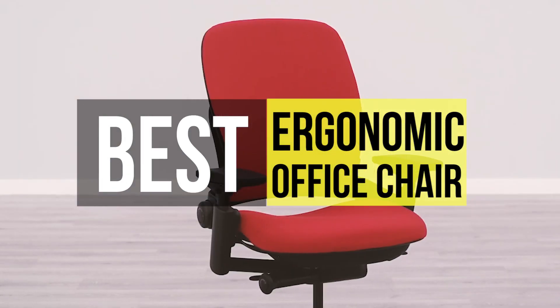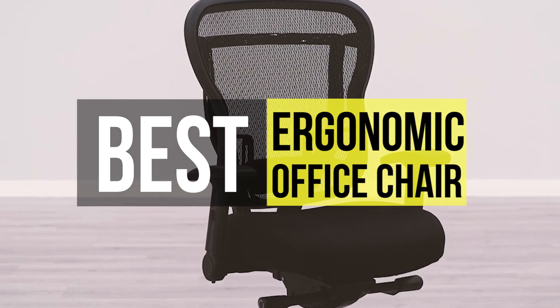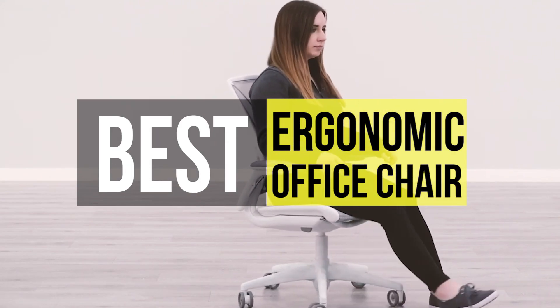Finding the right ergonomic office chair though can be tricky. There is no universally perfect model because every body is different. So if you're interested in buying one, we can help you with some of the best in the business. Take a look at the description below to see all the featured products and their buy links.